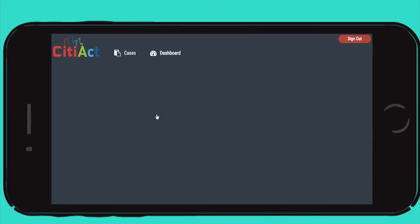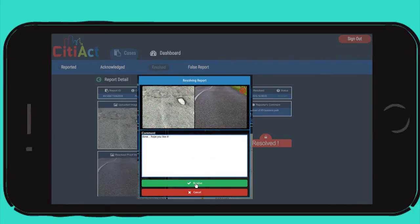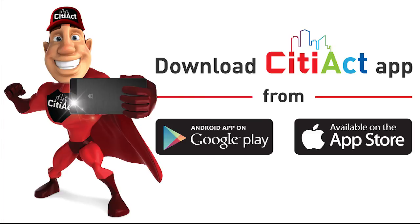And you will be notified when the problem is resolved. Your small step can make a big difference to all our lives. Download CityAct from your app store.